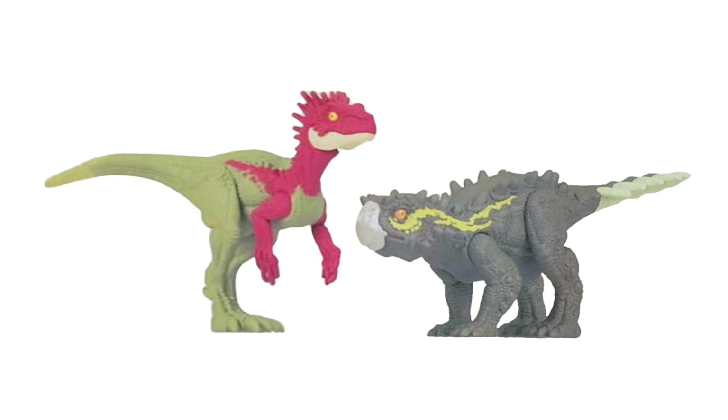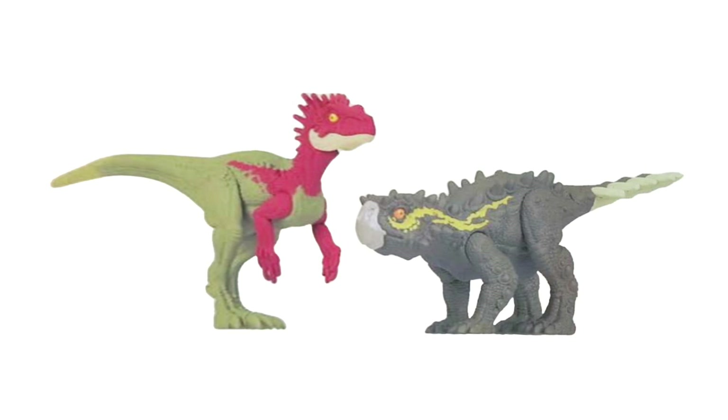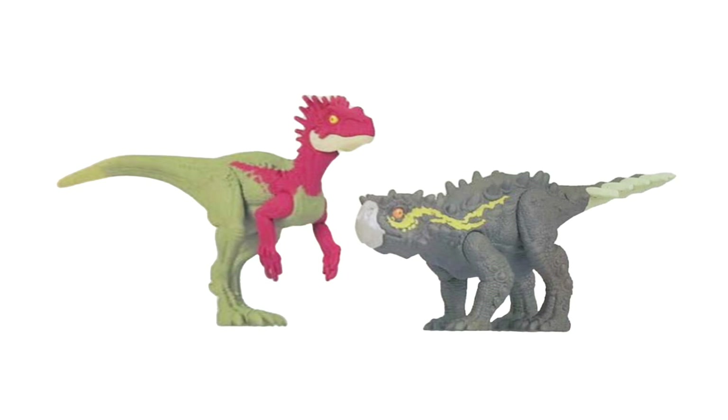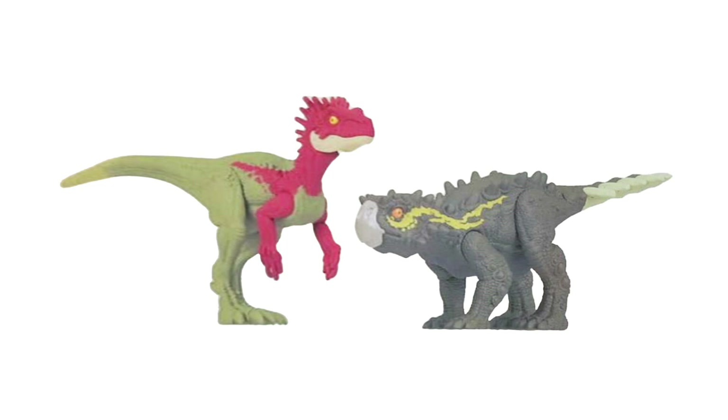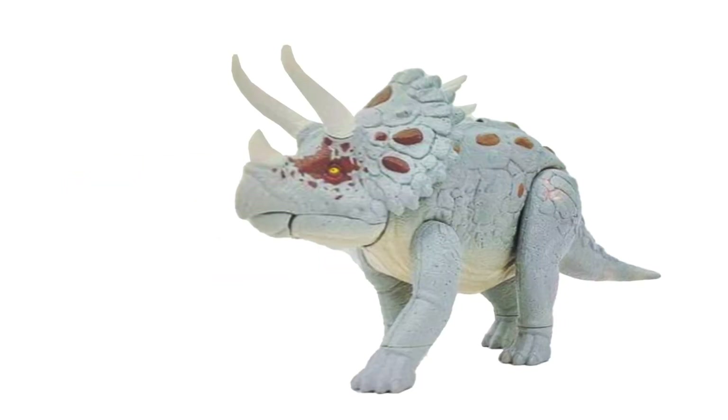Moving on, this is part of the Danger Pack assortment — Eoraptor and Stegourus will actually be bundled together in a two-pack. Alongside other Danger Pack figures that come with one dinosaur each, this one features two smaller dinosaurs. Both have limited articulation: the arms and legs move, and the jaw may move on Eoraptor, but there's no neck articulation given their small size. This is the first time Mattel is doing two figures in one small pack, which could open the door for other smaller species like Coelophysis. I wouldn't even mind two of the same species in one pack.